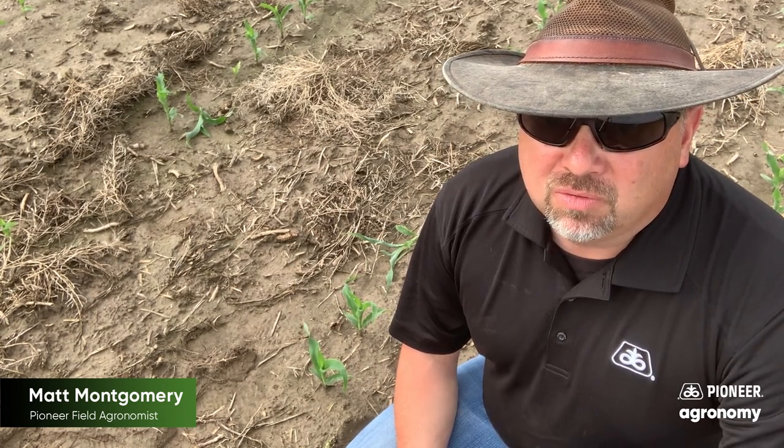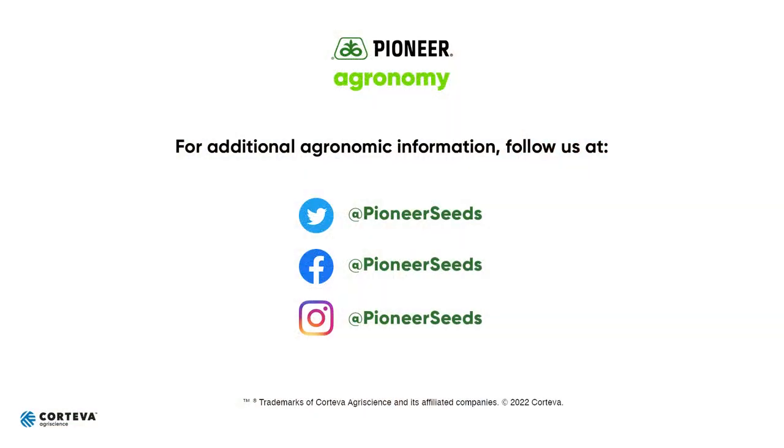Thanks a lot for watching — we'll talk with you soon. Visit our page on pioneer.com and follow us on Twitter and Facebook for more agronomy insights.